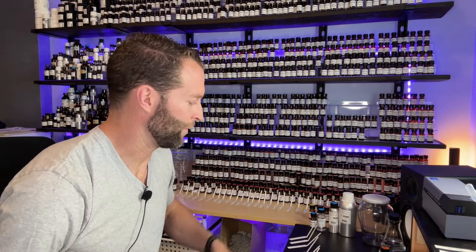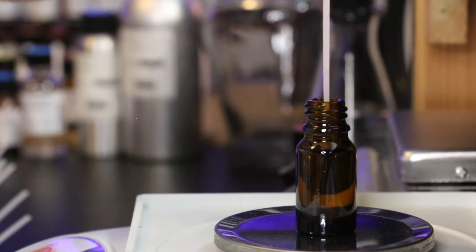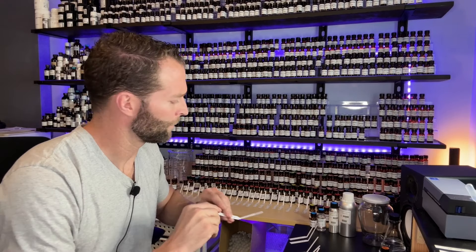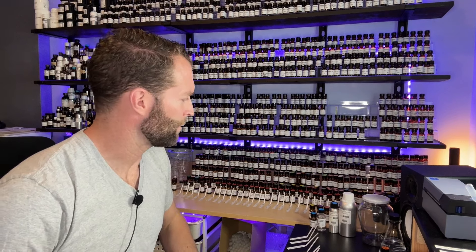Seven materials in, some solvent, and we're already just about full. We don't have many to go — only seven more materials. Actually, wait — we've had six materials. I've got my triethyl citrate over here, so the count checks out.